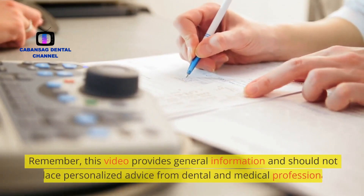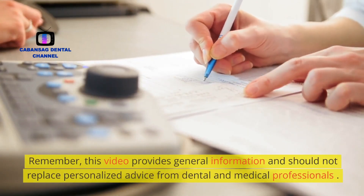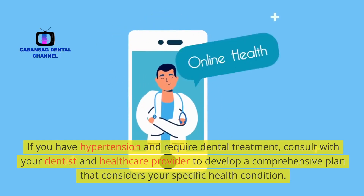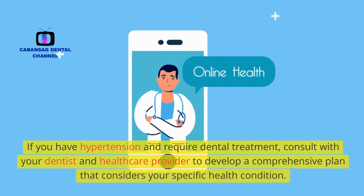Remember, this video provides general information and should not replace personalized advice from dental and medical professionals. If you have hypertension and require dental treatment, consult with your dentist and healthcare provider to develop a comprehensive plan that considers your specific health condition.